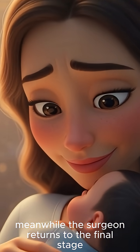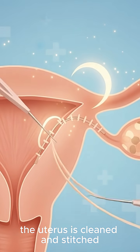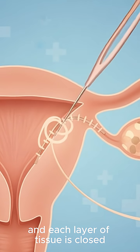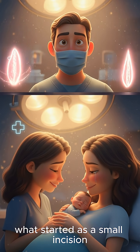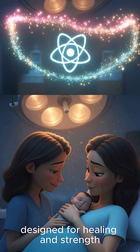Meanwhile, the surgeon returns to the final stage. The placenta is removed, the uterus is cleaned and stitched, and each layer of tissue is closed with incredible precision. What started as a small incision becomes a carefully repaired seam, designed for healing and strength.